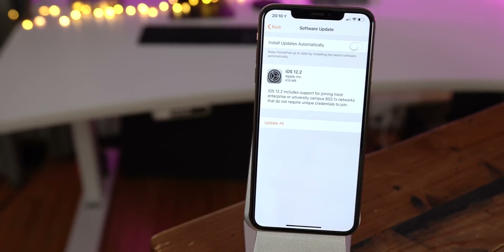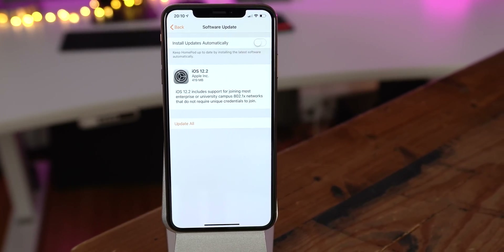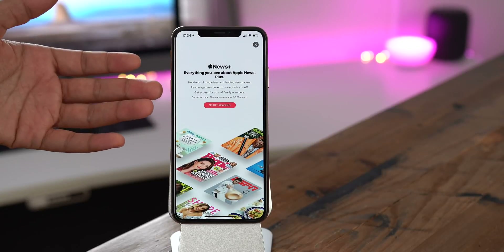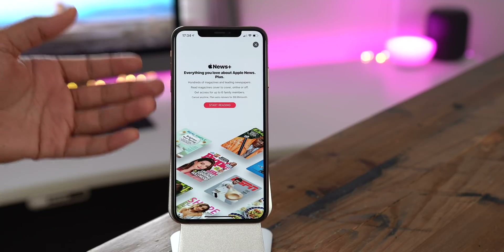The HomePod also gets an update to include support for joining most enterprise or university campus networks that do not require unique credentials to join. So ladies and gentlemen, headlined by the new News Plus service in the Apple News app, iOS 12.2 is now available to the public. What's your favorite new feature? Sound off down below in the comments. This is Jeff with 9to5Mac.